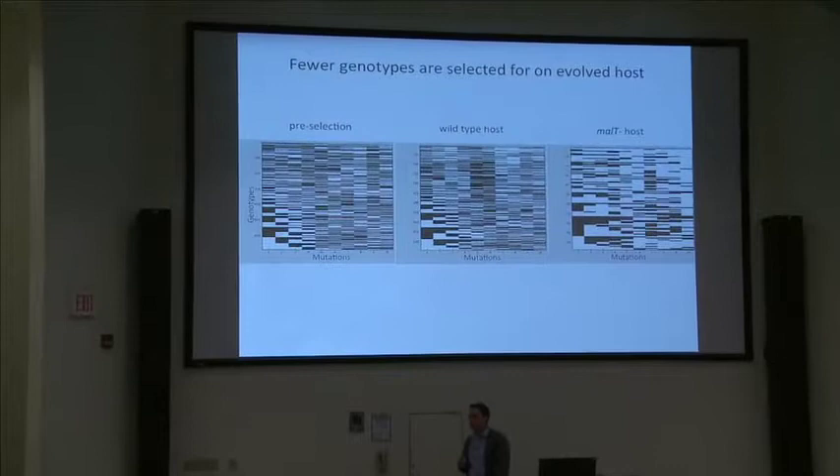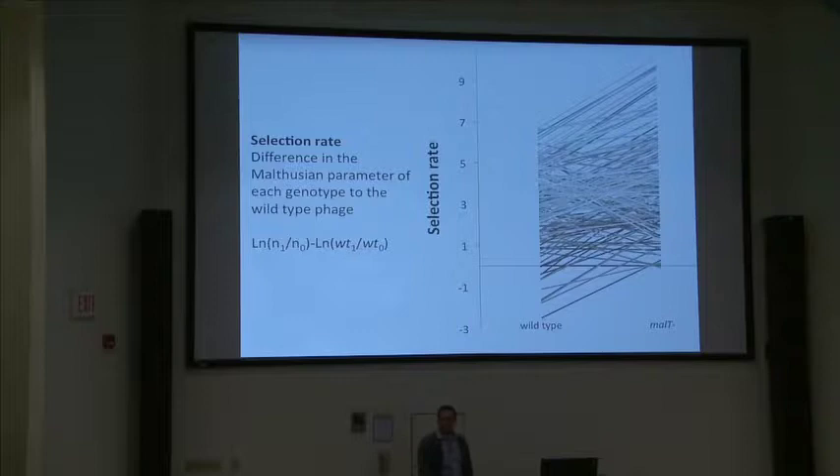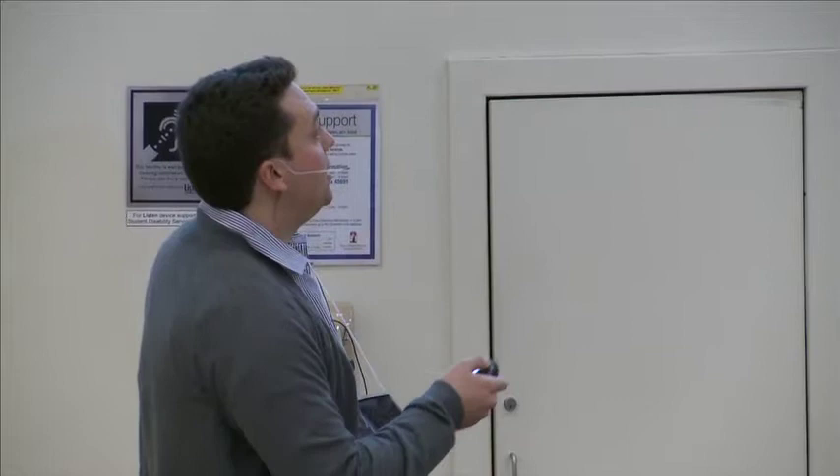The method works: we've generated all these genotypes, and selection is strongest when the host is evolving resistance. We can answer some questions. Certainly these mutations are adaptive — in general they're adaptive in both host environments, wild-type and malT-minus. In general, the genotypes are more well-adapted in the malT-minus co-evolved host.